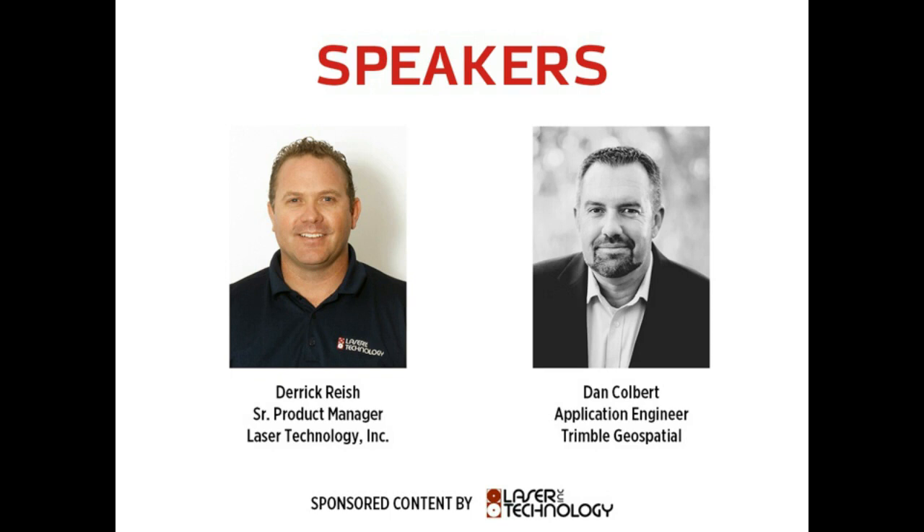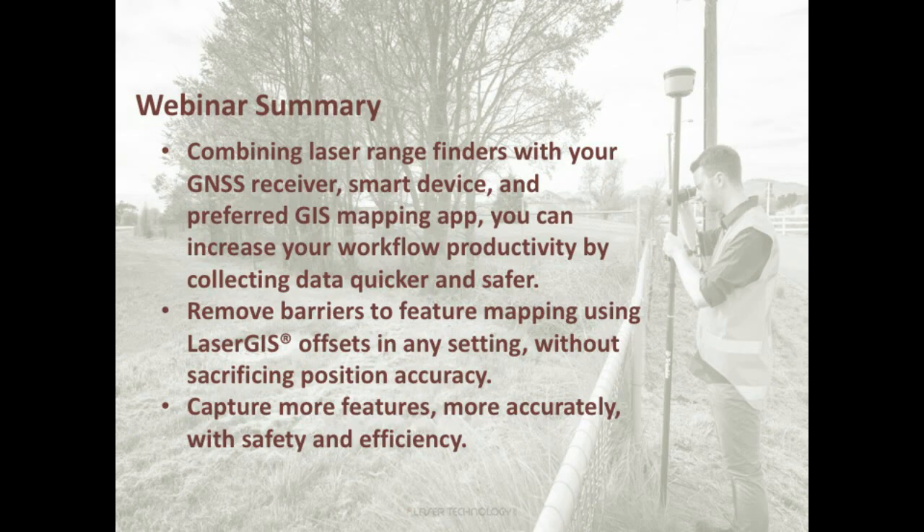Thanks, Kelly, and thanks to GPS World for hosting and to everyone listening today. In today's presentation we'll cover how professional laser rangefinders can be implemented into your data collection workflow — the when, how, and expected outcome. We'll learn about capturing remote features safely from one location and knowing what the position accuracy is for that remote feature. Dan will simulate this laser workflow within Trimble's new version of TeraFlex. So, who is Laser Technology?